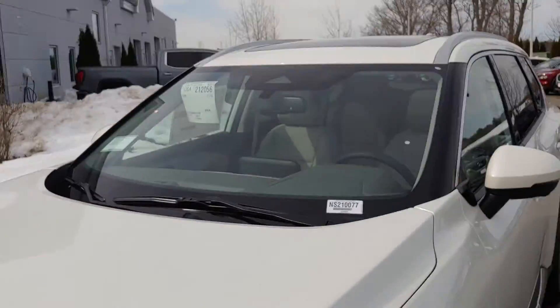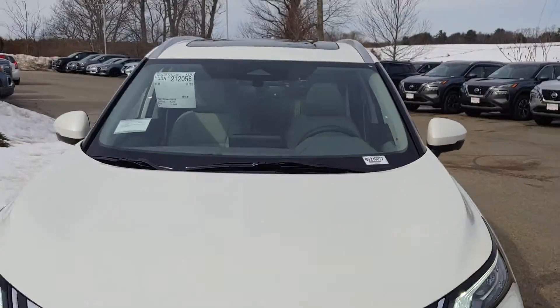Going right back around to the front — you can notice right on top there it has the full panoramic moonroof.